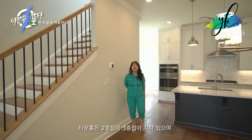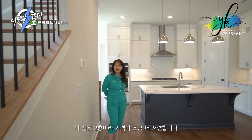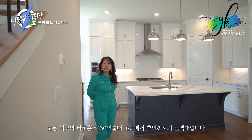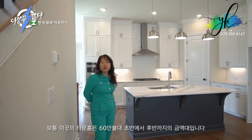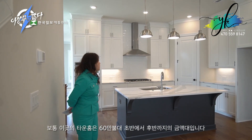This home is a two-story townhome — it's a little less in price point. Townhomes here usually range from the low $600s to the high $600s, so you can keep that in mind.